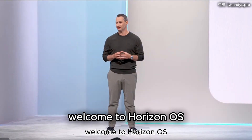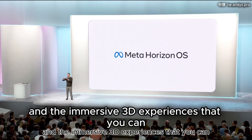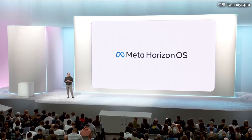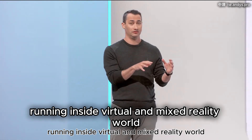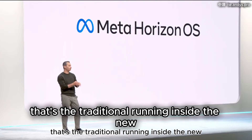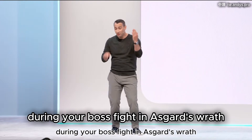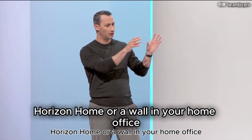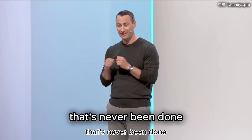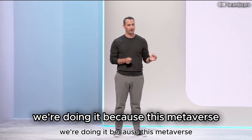Welcome to Horizon OS. We're building the first ever platform that truly combines 2D apps and the immersive 3D experiences that you can only get in a headset — and not just one mode at a time, but together, with 2D apps running inside virtual and mixed reality worlds. That's the traditional running inside the new. Imagine whipping out your Instagram app to take pics during your boss fight in Asgard's Wrath, or pinning a TV full of your favorite media apps to the wall in your virtual Metaverse Horizon home or your home office. It's never been done, but in this third era of our platform, we're doing it — because this Metaverse is better with apps.